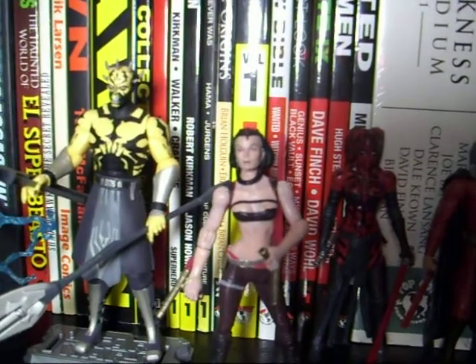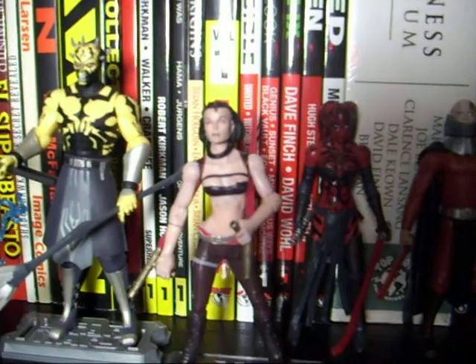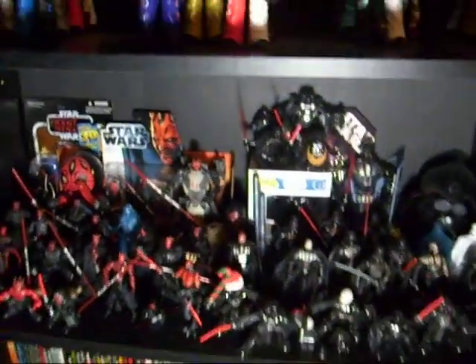This guy I bought from the Clone Wars — he's Savage Opress. He's like Darth Maul, that's why I like him. That's all the ones I display for right now.